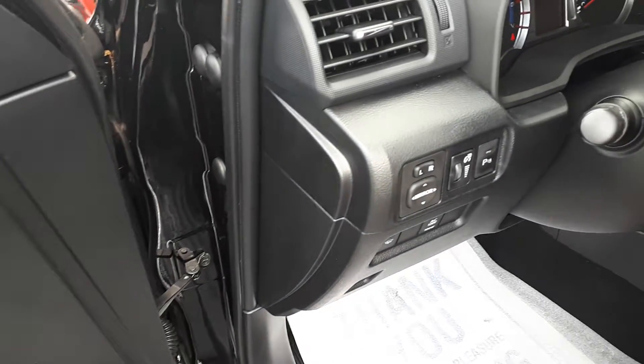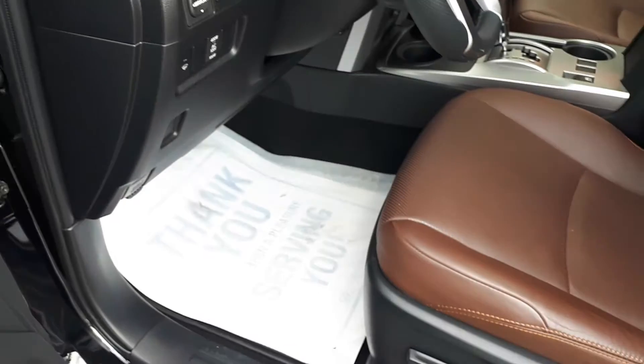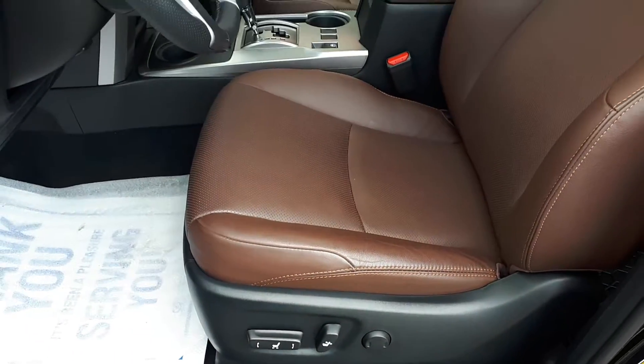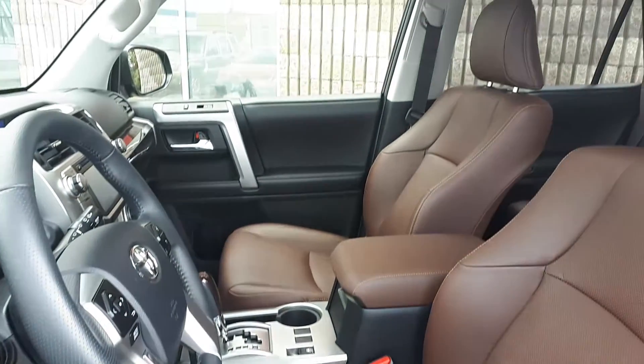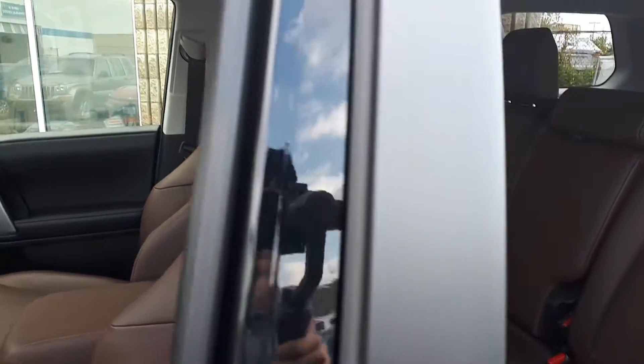On the side of the dashboard we have our power mirrors, and the seating has lumbar support and power controls with full leather interior. It has a sunroof up top and seats five passengers.